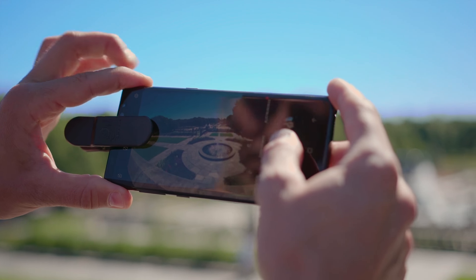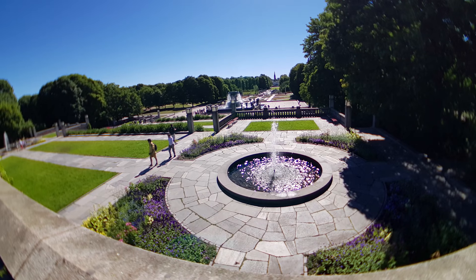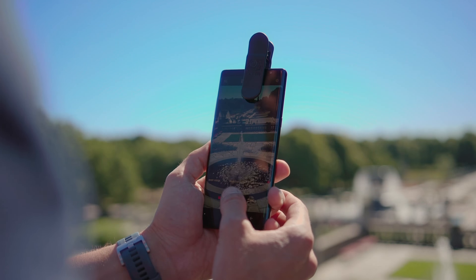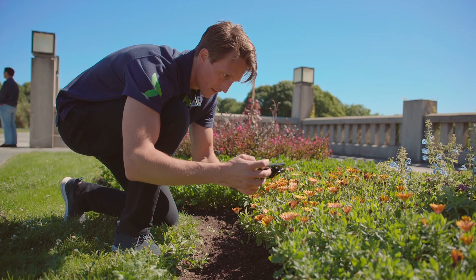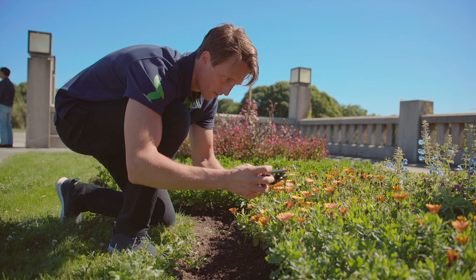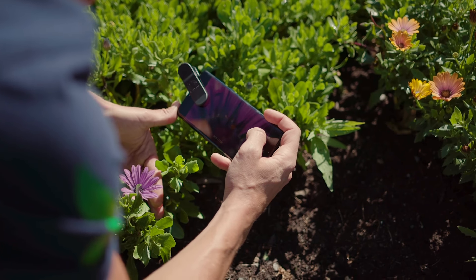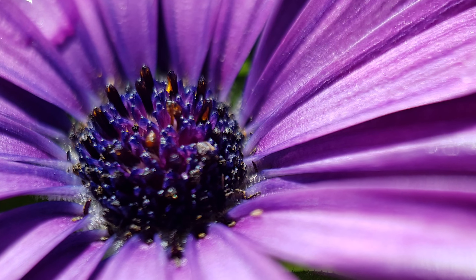You can get all sorts of optics, from wide-angle, full-frame fisheye to macro and zoom lenses. If you love taking pictures with your phone, this thing is definitely worth checking out. And combined with the next product on our list, it will take your mobile photo and video sessions to the next level.